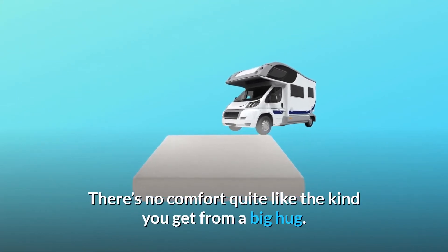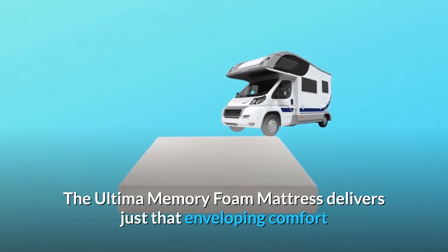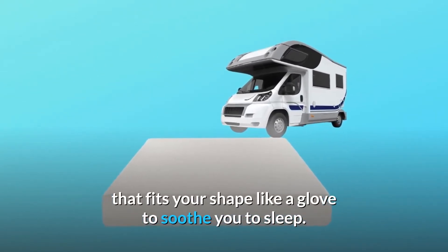There's no comfort quite like the kind you get from a big hug. The Ultima memory foam mattress delivers just that — enveloping comfort that fits your shape like a glove to soothe you to sleep.